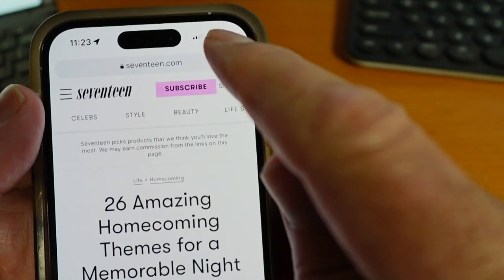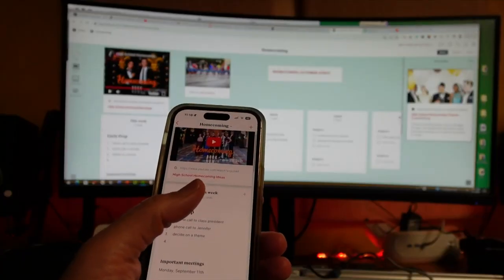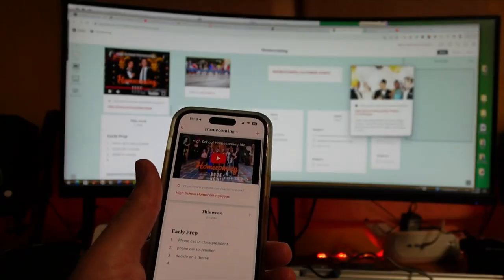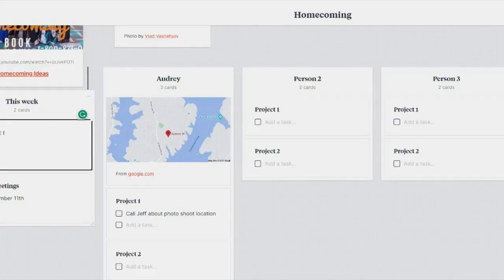On a smartphone, you tap the share button and choose Milanote. And no matter how you open Milanote later, you will find those saved articles — and you can do this with YouTube videos too.